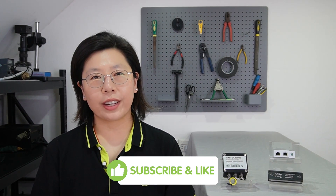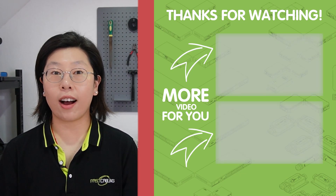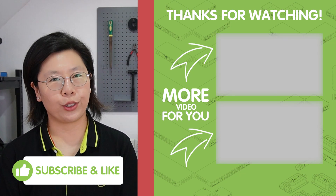Now you know everything about surge protection in a PoE system. Please don't forget to subscribe and hit the notification bell to stay updated on the latest in cutting-edge technology. That's it for today — thank you very much for joining us.